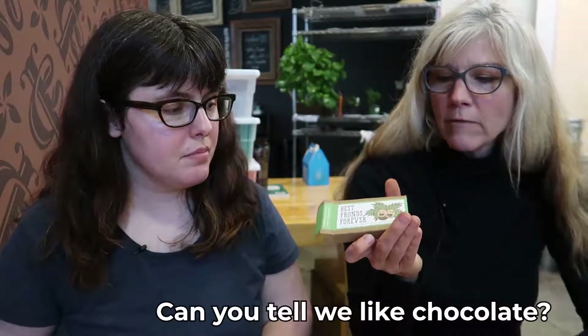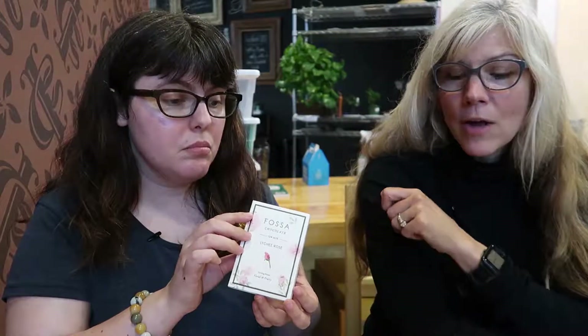My favorite was the manuka honey, probably followed by the lychee rose because that was just so beautiful and floral. I love the eggnog, and I love the Intrigue because it tastes like gin and tonic in a bar. The Best Franz Forever took me by surprise — it was a lot more cayenne than I expected, but it was good. I can't say the Fossa shrimp and bonito was my favorite, but it was not nearly as bad as it sounds. I'm definitely going with the Fossa lychee rose — it's hard to find inclusions that make you feel like you're drinking tea without having tea in it. The rose was not overpowering; it was beautiful. Sometimes when rose or floral is added to a bar it tastes like soap — this did not.